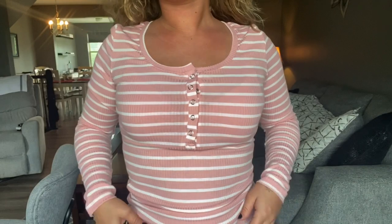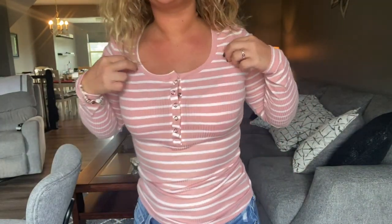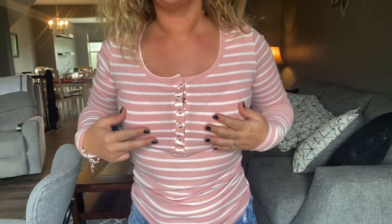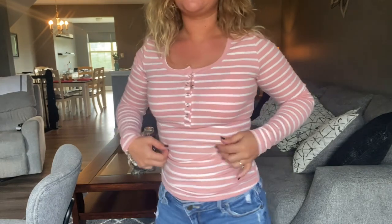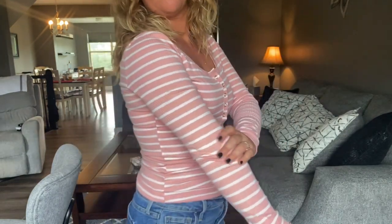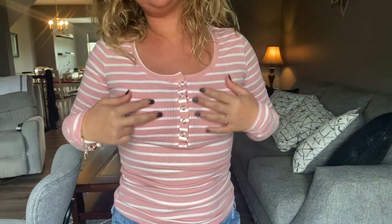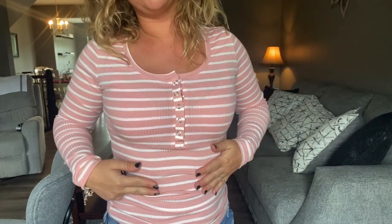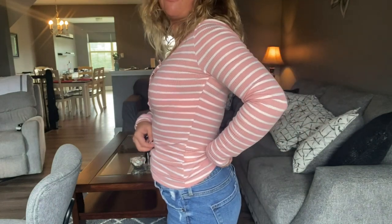Here is the top. I think it's really cute. It is kind of snug and as you can tell it is a little see-through, but I really overall do like this top a lot. It's super cute, it's flattering, I really love the stripes and the colors. Nothing bad to say about this — it's true to size, it's a medium and it fits like a medium.